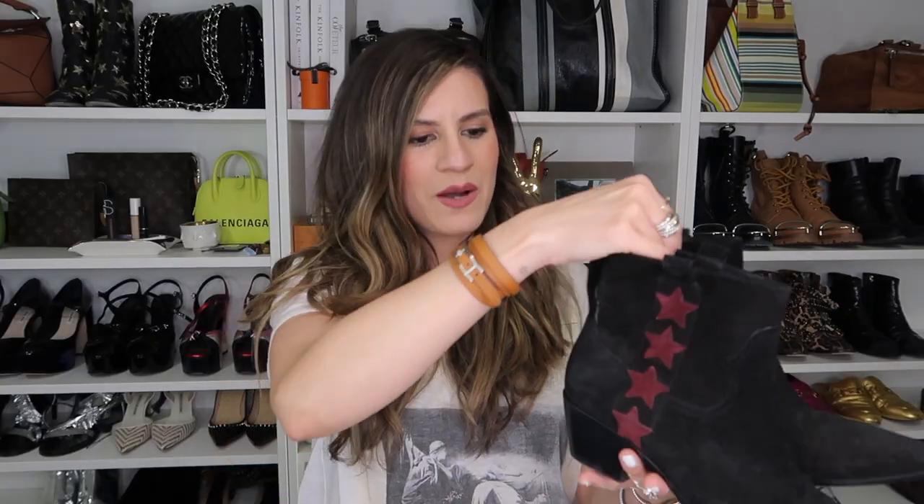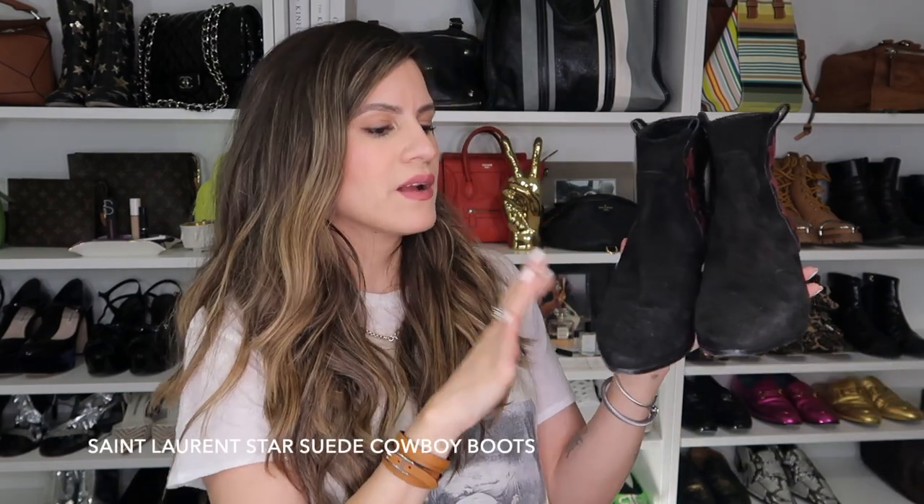Going on with the cowboy theme, I have these really cool black suede star boots. I think I got these around the same time as my taupe ones, and again I just wore them loads. They're going to be sitting on my shelf until the time comes for them to make their return.